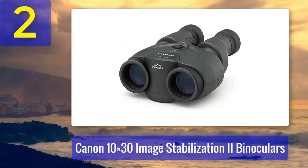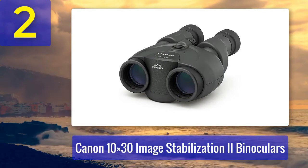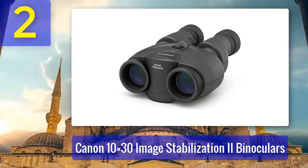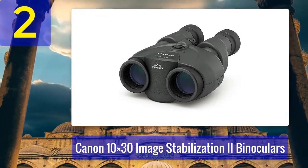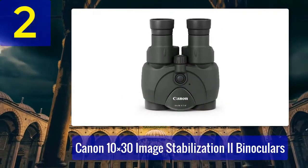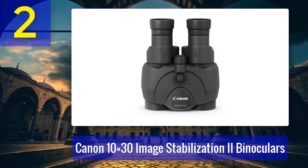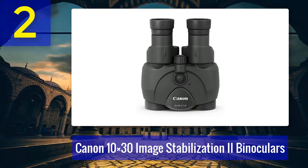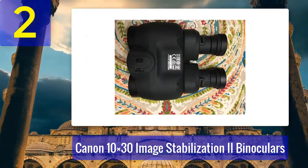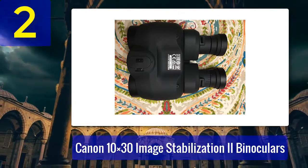Coming in at number 2: Canon 10x30 Image Stabilization 2 Binoculars. Canon's reputation for optical excellence extends to their binoculars, and the Canon 10x30 IS 2 Binoculars are no exception. With 10x magnification and 30mm objective lenses, they strike an excellent balance between power and portability. The key feature is Canon's image stabilization technology, which effectively counters hand tremors and vibrations, resulting in steady, shake-free viewing even at higher magnifications.